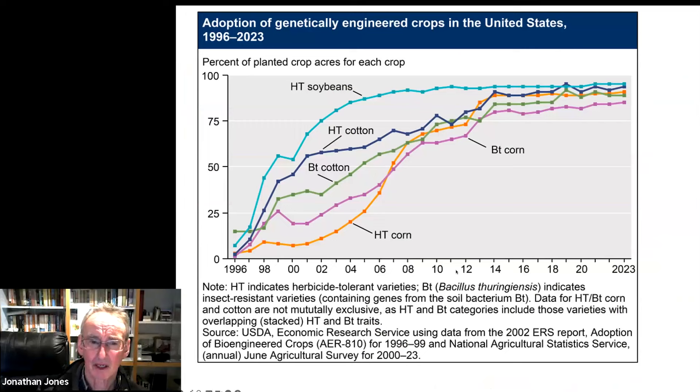Here's a graph of the adoption from 1996 of BT corn, BT cotton, herbicide-tolerant cotton, herbicide-tolerant soybeans, and herbicide-tolerant corn. Sometimes you get varieties of maize that carry both BT and the herbicide-tolerant gene. You can see basically nearly all three major commodity crops in the US — and the same is pretty much true of rapeseed — have a GM component in the pedigree, and that's partly why they're so productive.